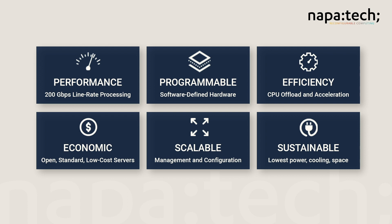Combined, the NapaTech SmartNIC software solution delivers hardware performance at the speed of software innovation, so that users no longer have to make the painful trade-offs between performance, functionality, and cost.